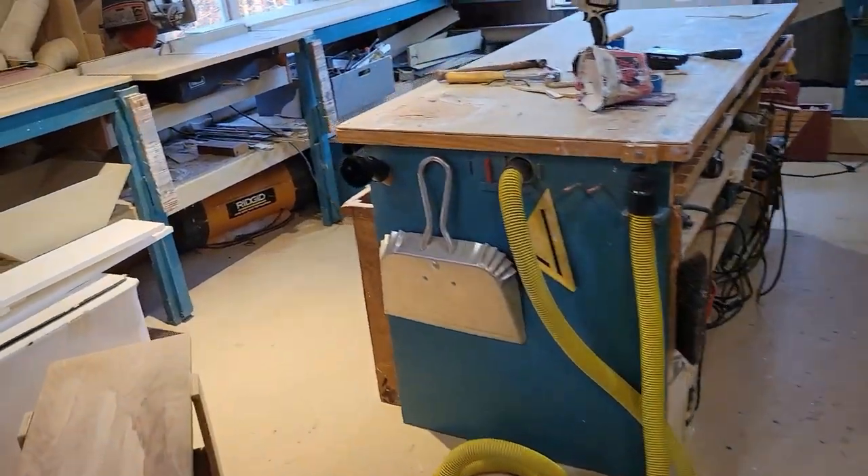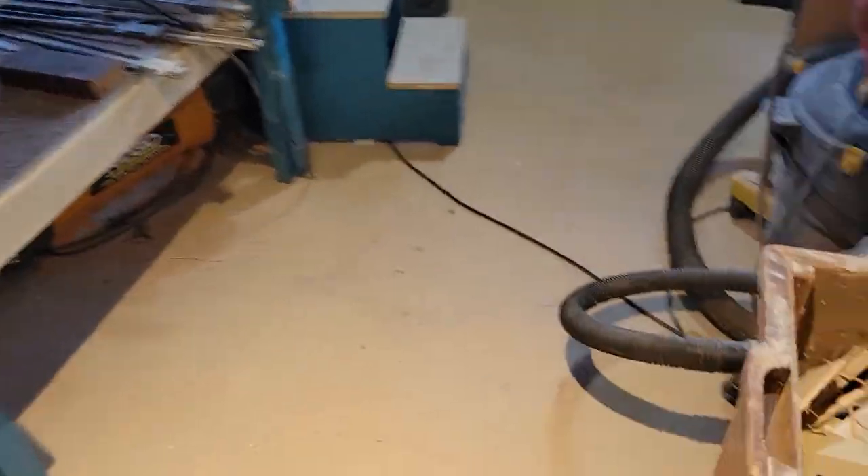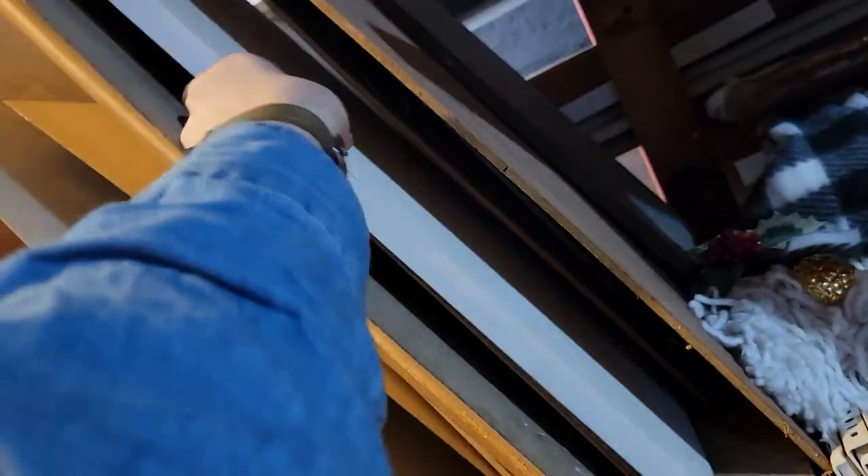The junk box. This looks like a good size piece of wood.